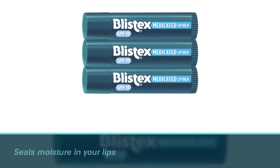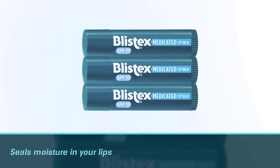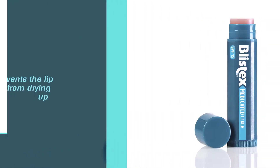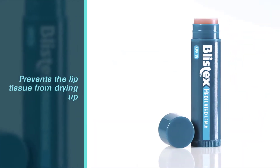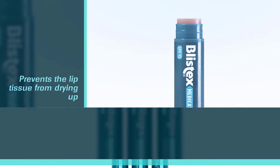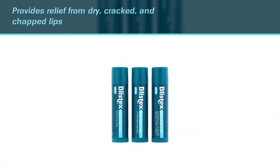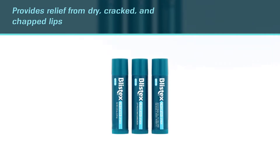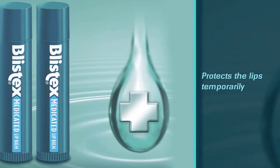The Blistex Medicated Lip Balm seals moisture in your lips and prevents the lip tissue from drying up. It also provides relief from dry, cracked, and chapped lips. This medicated lip balm protects the lips temporarily but also contains three long-lasting protectants that alleviate the dryness on the lip and prevent it from recurring.